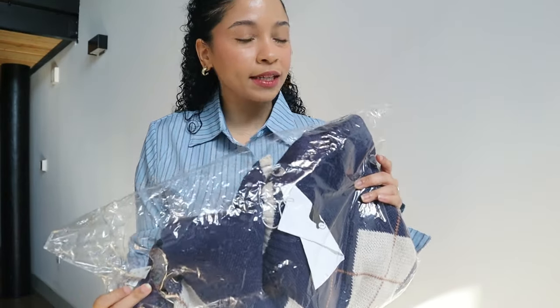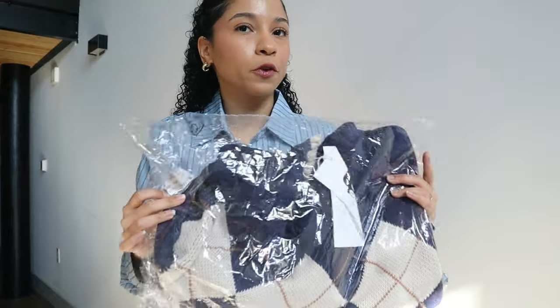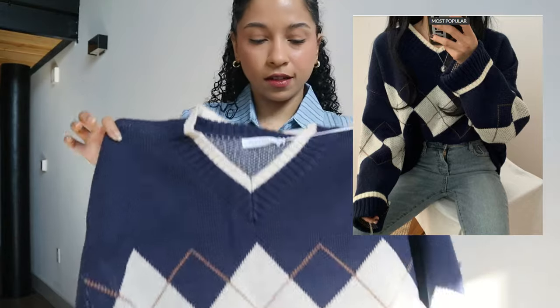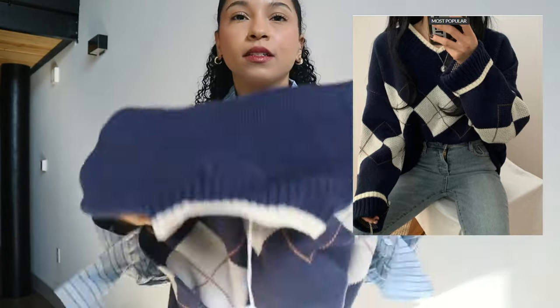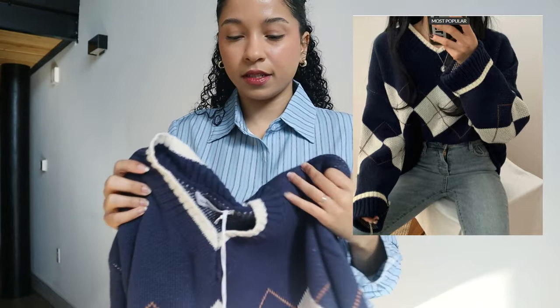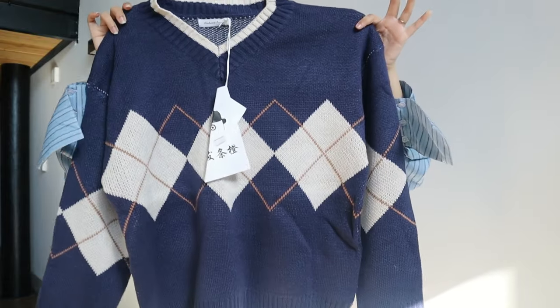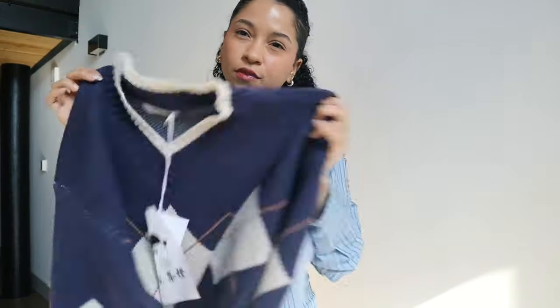Now let's start with the sweaters, because this haul was mainly for me to buy some new sweaters for the fall and winter. Let's open this one up — this sweater is so cute, I love the color and it looks exactly as the picture. It's a light sweater, not super thick, but it looks super nice. The fit of this sweater is so good — look how cute it is, I love it so much.